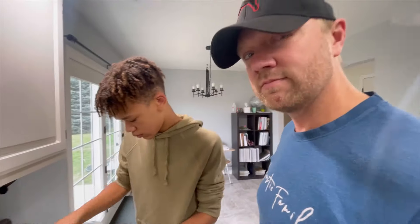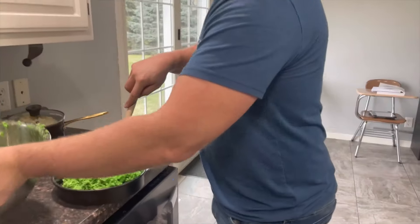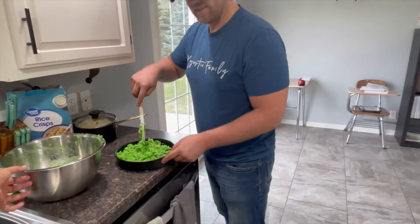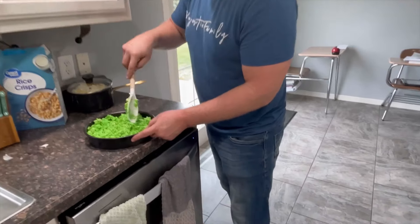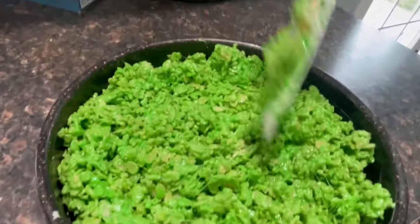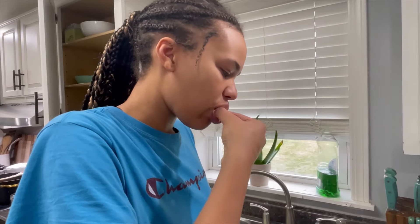Debating going darker with the color — dad suggests darker, so they go with it. Jory takes over the Grinch Rice Krispies, and the color looks perfectly Grinch-green. Now it's time to get the white chocolate going.